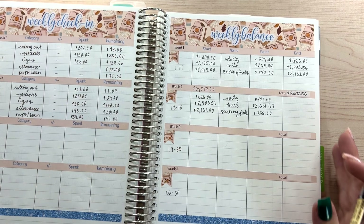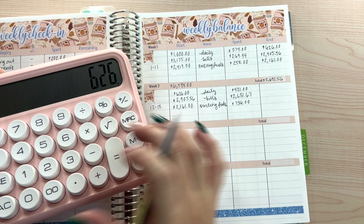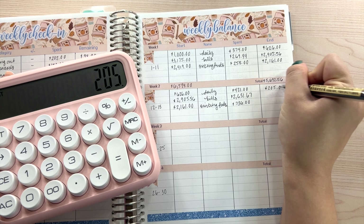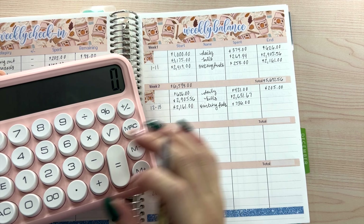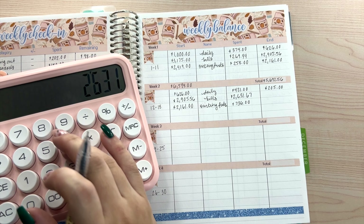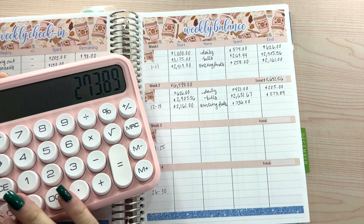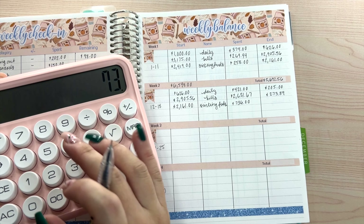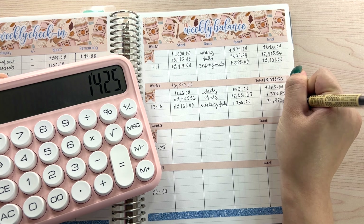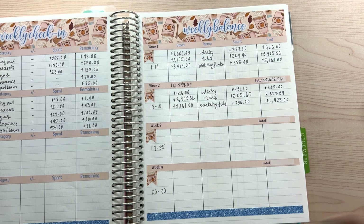Now for the final calculations. For daily: started with $626, minus $421, equals $205 remaining. For bills: started with $2,905.56, minus $2,631.67, equals $273.89 remaining to cover the rest of our bills. For sinking funds: minus $736, we still have $1,425 remaining for the rest of our sinking funds as well.